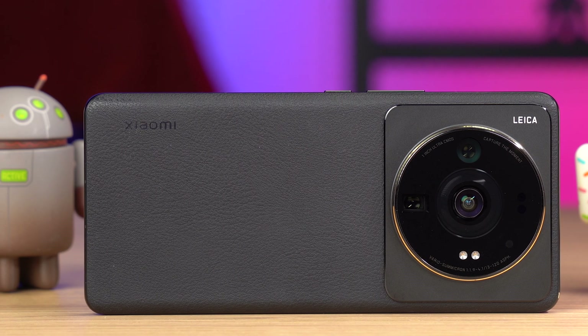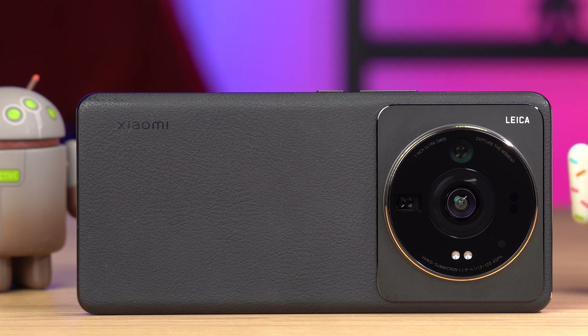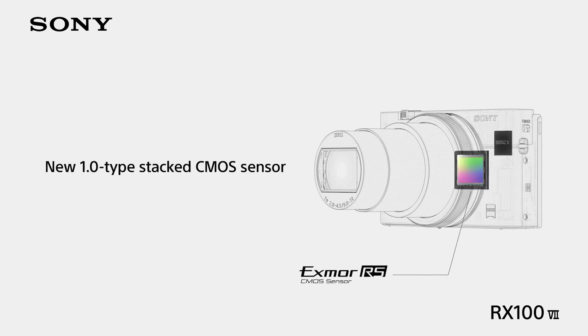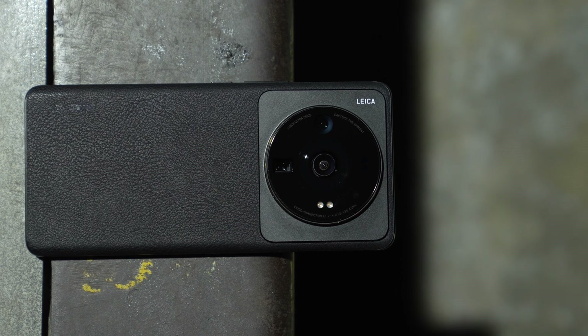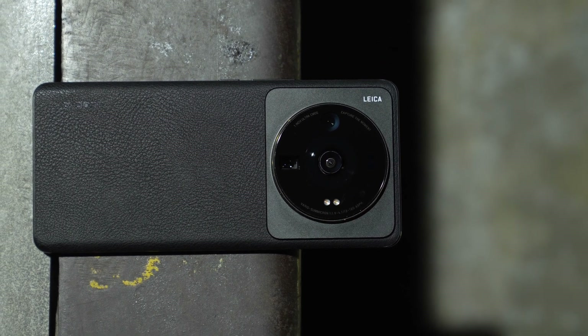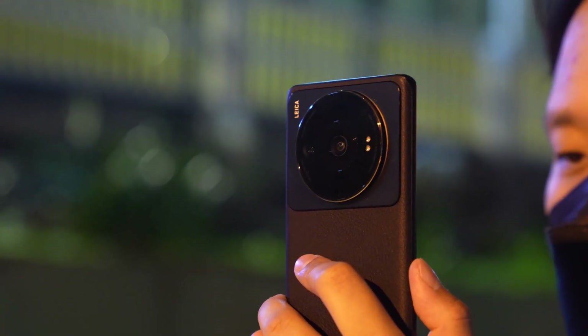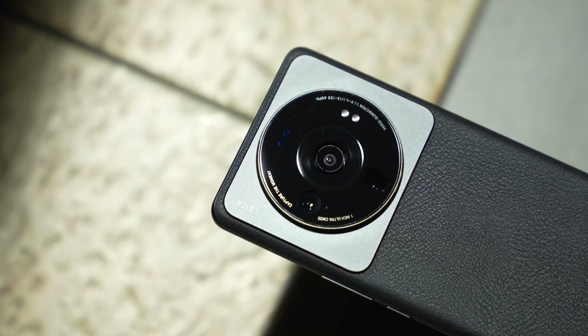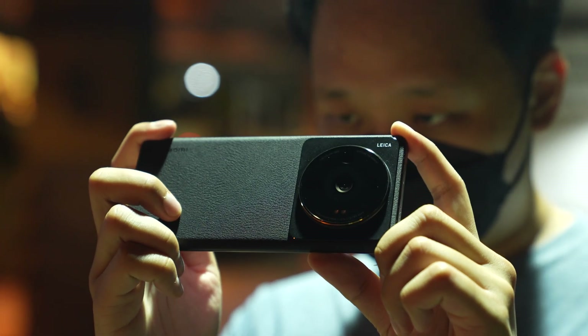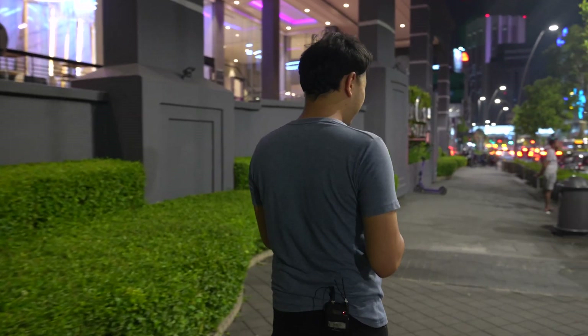For context, a 1-inch sensor is what you'd usually find in an actual camera — something like the Sony RX100. Not your average smartphone. The 12s Ultra also features a 48-megapixel ultra-wide and 48-megapixel telephoto camera that offers five times optical zoom and a max zoom of 120 times. But I'm not interested in that. What I'm most interested in is what that one-inch sensor is capable of.